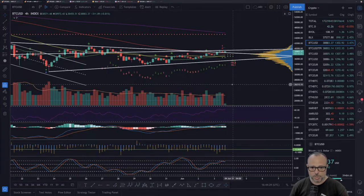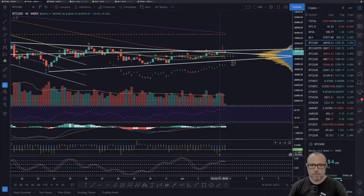The BitMEX funding rate is below my threshold — the green line — at negative 0.07. This is a good indication of market sentiment that we are probably going up, because as you guys know the market likes to go in the opposite direction of the BitMEX funding rate. This indicator has been serving me well as the market sentiment has been proven right every time I look at it.